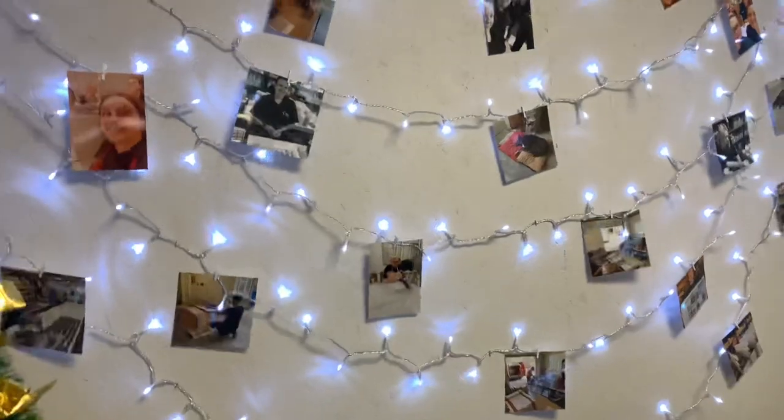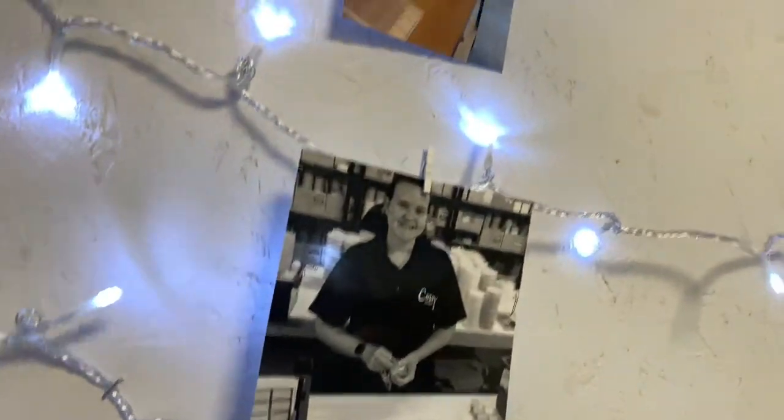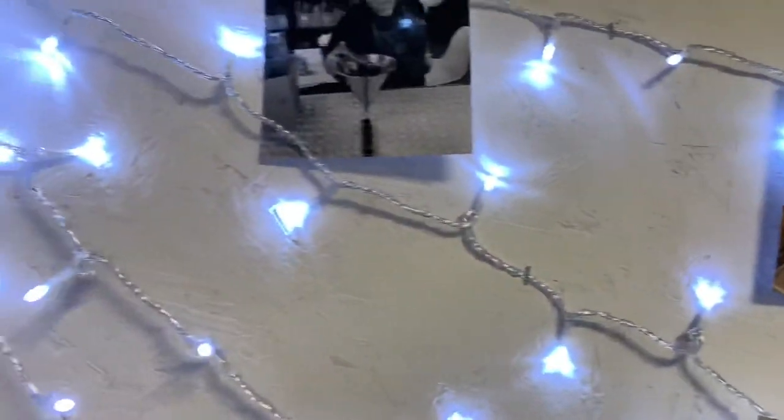Yeah, this looks good, doesn't it? Following on from the canvases, these are individual snaps that have been printed from our phone, which just shows the behind the scenes — the team involved, just what we get up to day to day. It's lovely to show the people behind the brand, and our fantastic team — we need to highlight them because they are incredible.